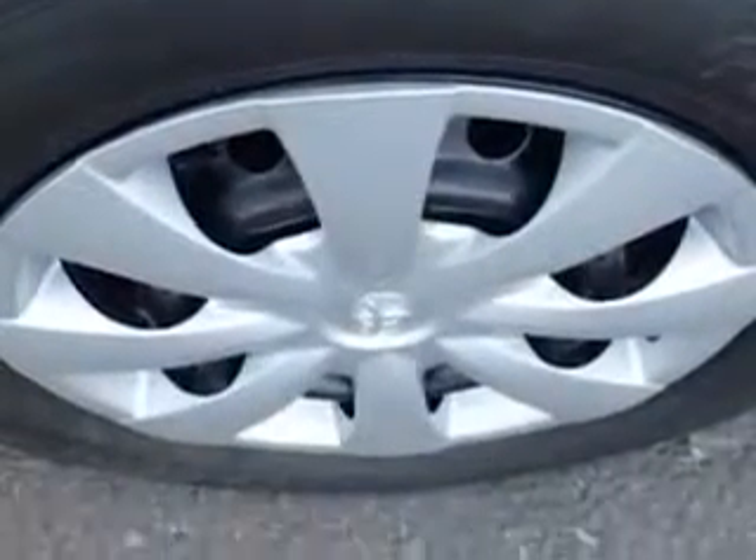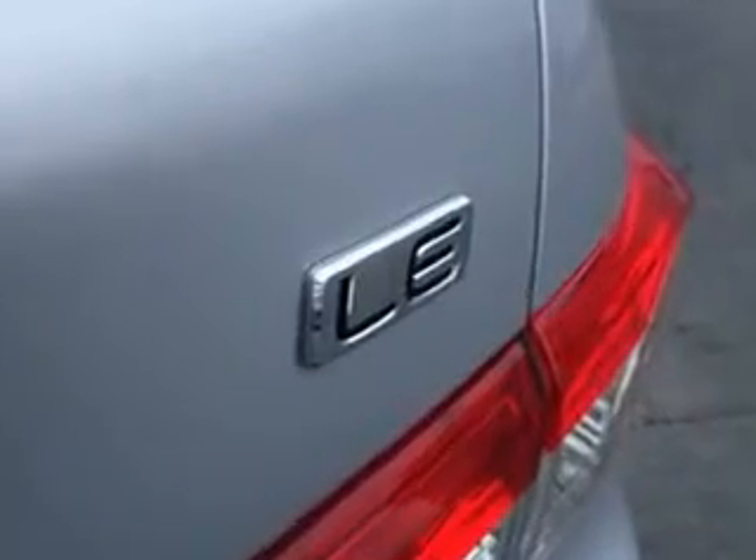Cloth upholstery, body side reinforcements, side impact door beams, and much more. Enjoy the drive and have peace of mind in this 2011 Toyota Corolla. See us at CULP Car Rentals today.